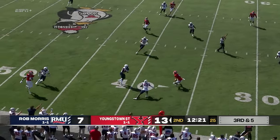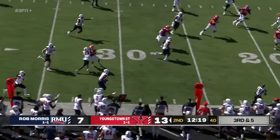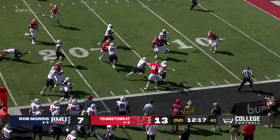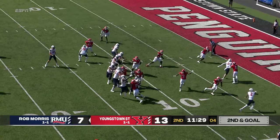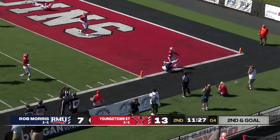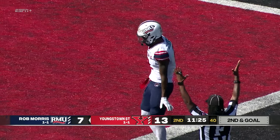Here's Davidson. That pass was tipped, and it's intercepted by the Colonials. Coming down the sideline is Jamar Chagag, and he will be inside the motion. It's a halfback pass, and it's going to be a touchdown for Robert Morris.